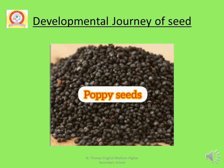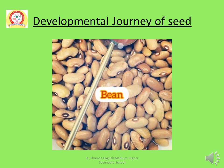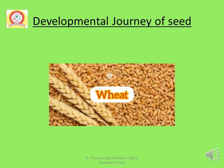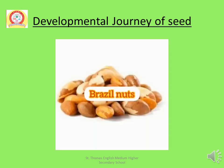There are so many kinds of seeds. Here I will show some seeds. This is Poppy Seeds, this is Walnuts, this is Bean, this is Pigeon Peas, this is Wheat, this is Gram, this is Brazil Nuts. Write the names of 10 seeds in your notebooks.